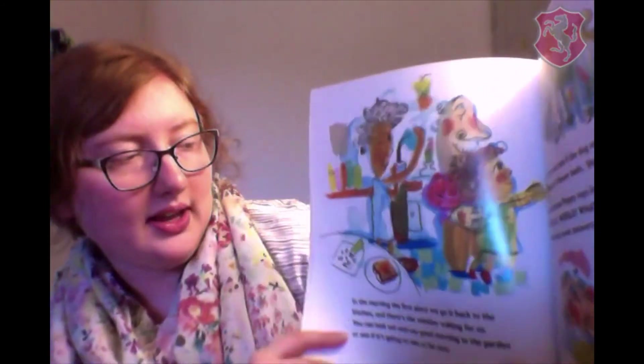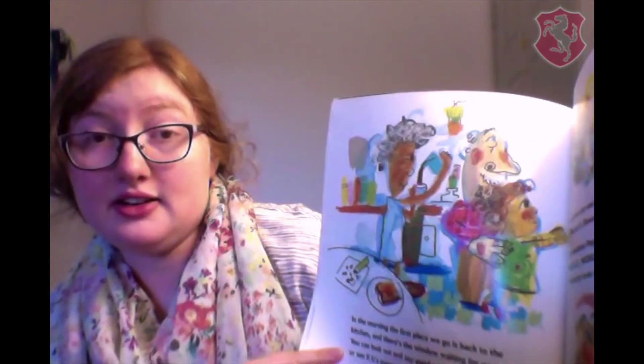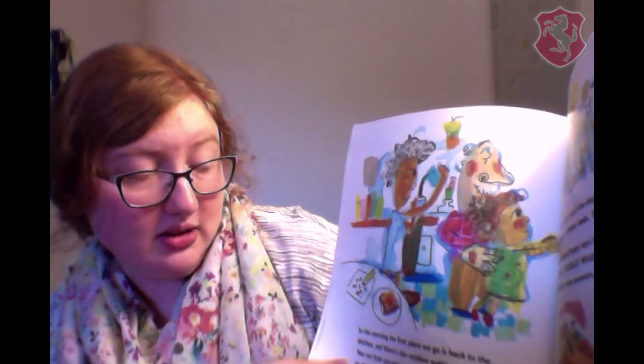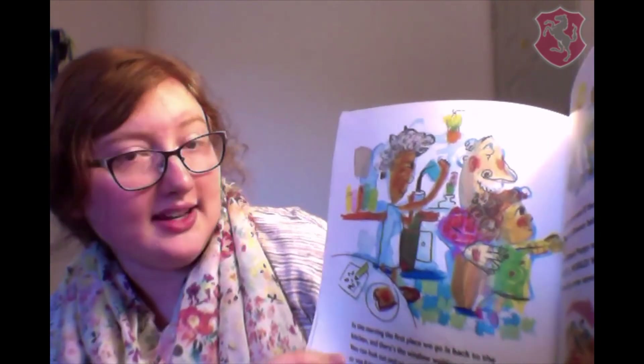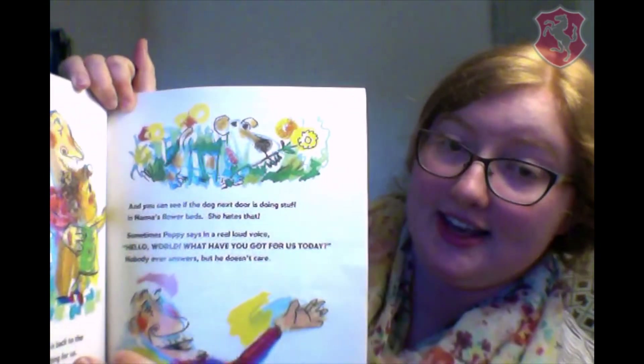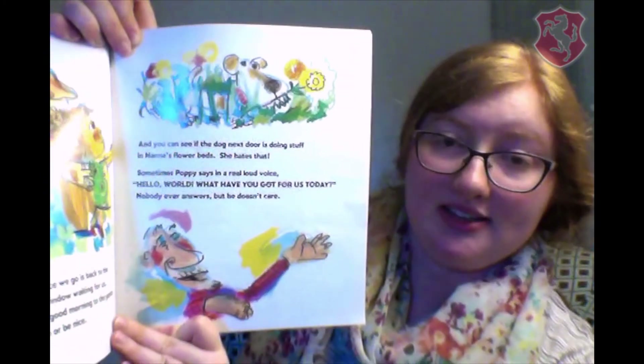In the morning, the first place we go is back to the kitchen, and there's the window waiting for us. You can look out and say good morning to the garden, or see if it's going to rain or be nice. And you can see if the dog next door is doing stuff in Nana's flower bed. She hates that. Sometimes Poppy says in a real loud voice, hello world, what have you got for us today? Nobody ever answers, but he doesn't care.